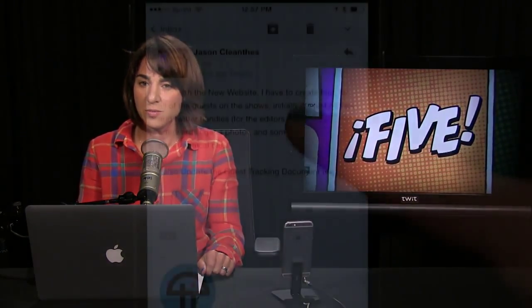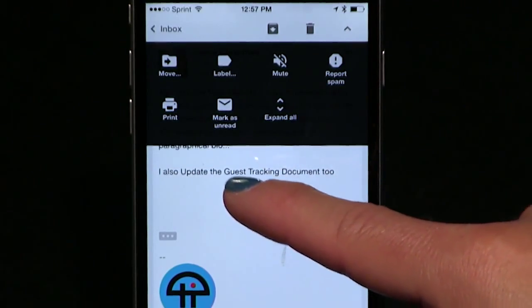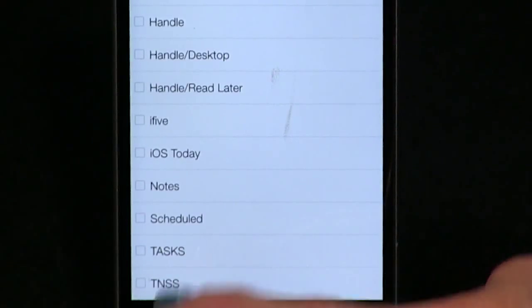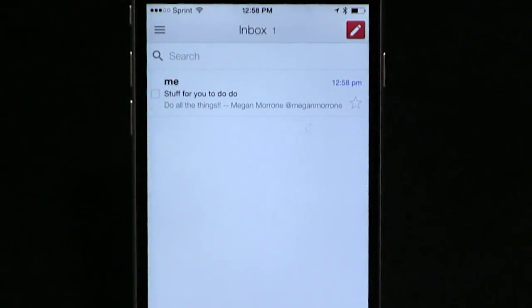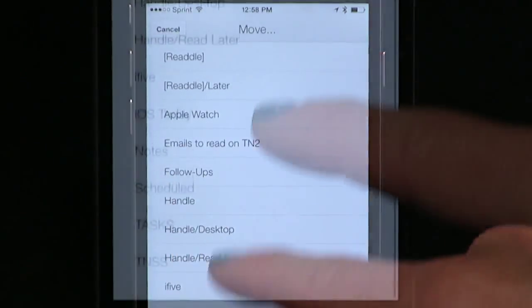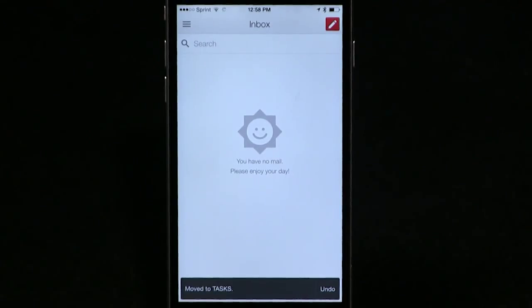Next, delegate. For me, delegate doesn't just mean asking someone else to do the task — it might mean delegating the task to myself. For those emails, I move them into a task folder in Gmail, and that's the first thing I look at in the morning when I start working. I know many of us use our email inbox as our to-do list, but when our inbox is cluttered with all those other messages, it doesn't work so well. So use a general task folder or make folders for your projects. If I get an email I want to use on a later show, I move it into the i5 folder.